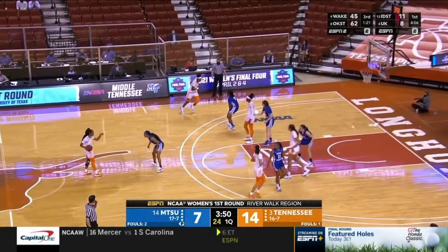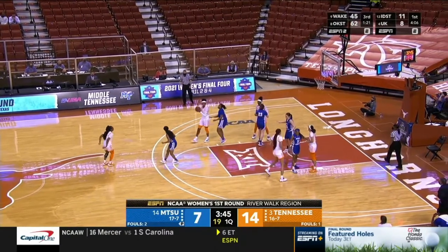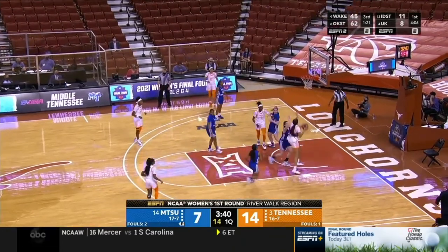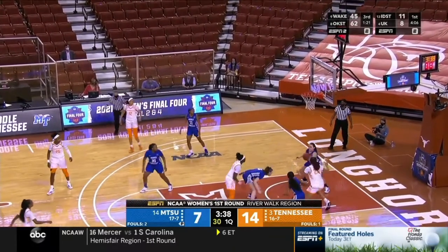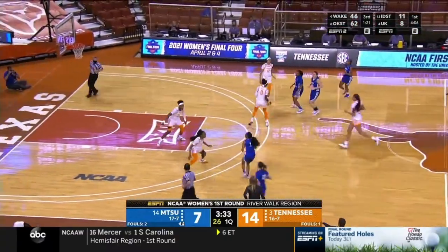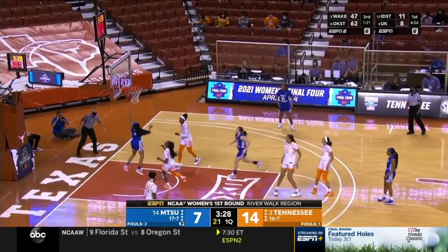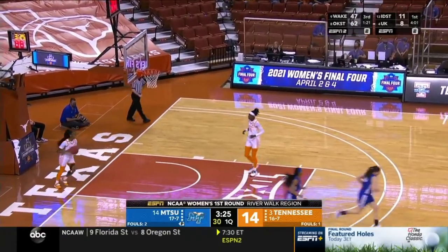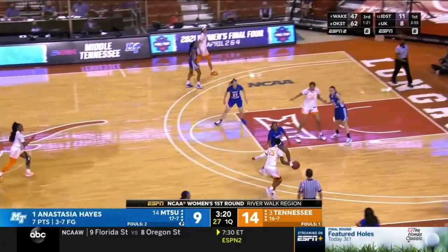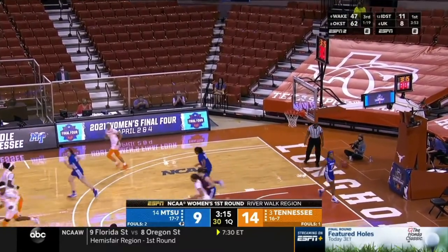Middle Tennessee will often play just five or six players in their rotation. Aislinn Hayes is second in the nation in minutes, and Anastasia is fourth. Good defense on the interior to deny Key. Anastasia Hayes with a quick burst into the hoop. One reason the lane was so wide open is that Middle Tennessee plays a spread offense, so Key was out of the lane defending on the perimeter.